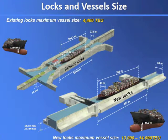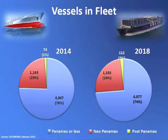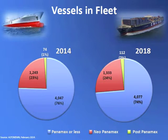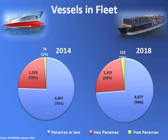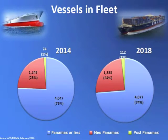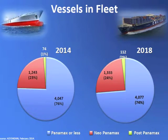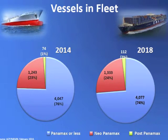That is important because there are vessels being built that are larger than the locks we're building. The light blue is Panamax or less — today's Panamax. Neo-Panamax means a new Panamax — that's when we complete the new locks. And post-Panamax refers to those that will exceed the new locks once they're built.